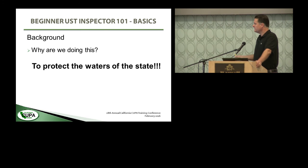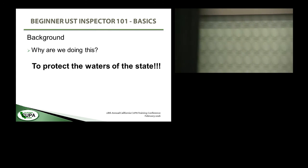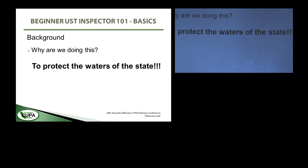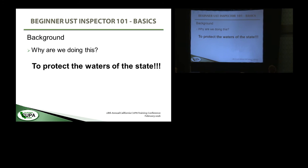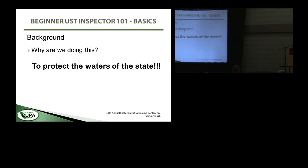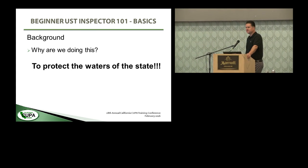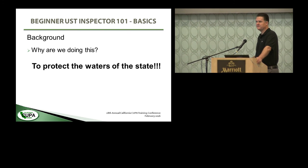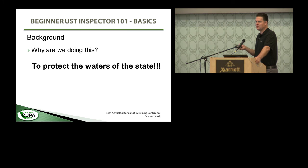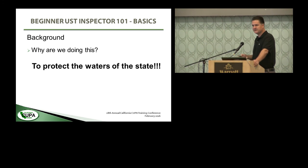A little bit of background: why are we doing this? It's to protect the waters of the state. In California, at least in Santa Clara Valley, pretty much all ground water is drinking water. If that fuel or whatever product is in that underground storage tank gets out, it's potentially going to get into the drinking water. It was drinking water contamination that started the whole underground storage tank program a few decades back, when there started to be solvent leaks in Silicon Valley. So we need to make sure we're not letting the nasty stuff get outside — it just has to stay inside the tanks.